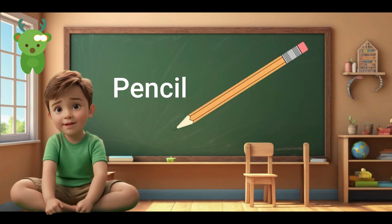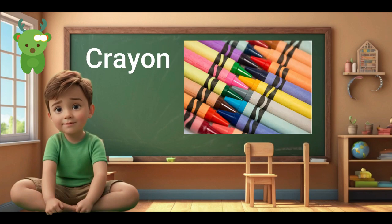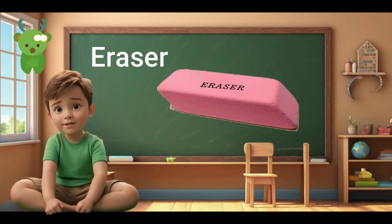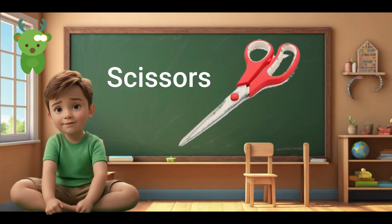Pencil. Pencil. Notebook. Notebook. Crayon. Crayon. Eraser. Eraser. Eraser. Ruler. Scissors. Scissors.